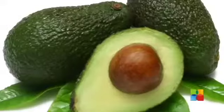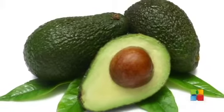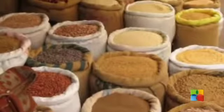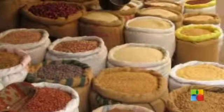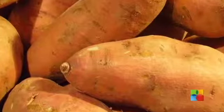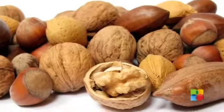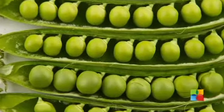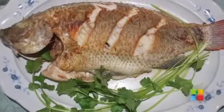B vitamins. In order for your body to efficiently carry out important processes, your body needs eight essential B vitamins. Here are just a few vitamin B rich foods: breads, salads, fish, eggs, avocados, sweet potato, carrots, and peas.